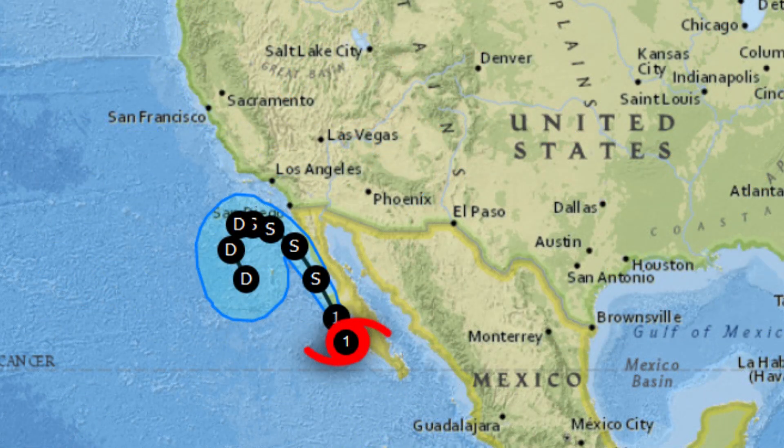Zooming in on Kay — it's going to track up along the Baja, weaken into a tropical storm over colder water, and then dissipate off the shores of southern California and vicinity. But it will bring some rain — and much-needed rain at that — for portions of southern California and the northwest Baja Peninsula region.